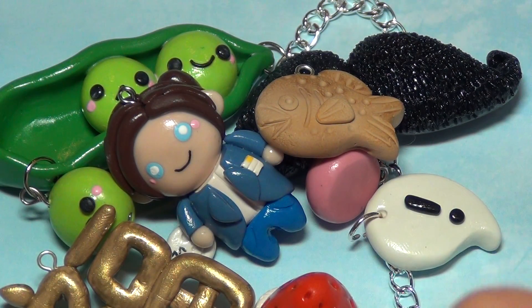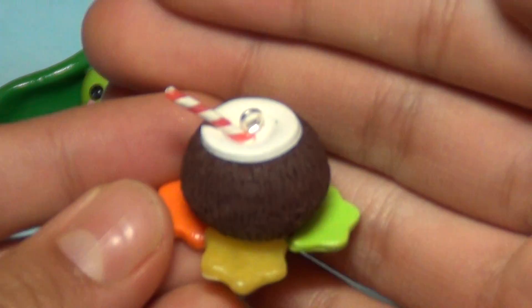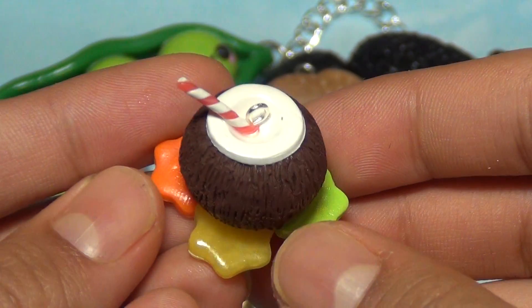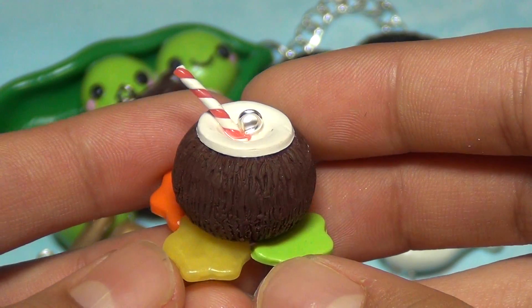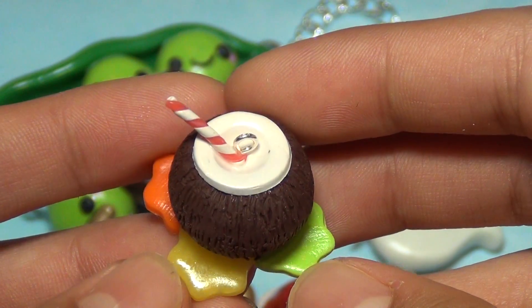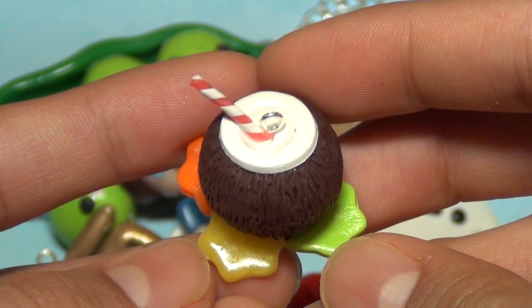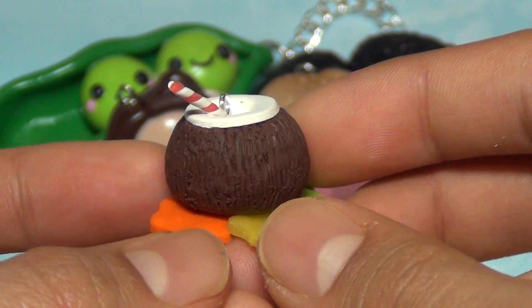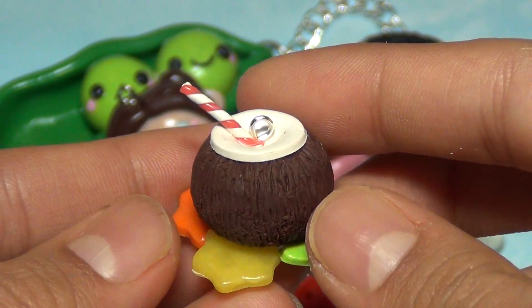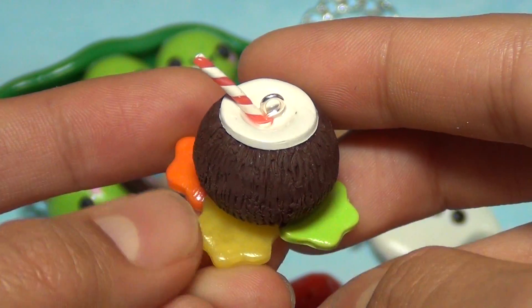Lastly I made this little coconut charm — it's like a coconut, and if you've ever drunk out of a coconut before, this looks similar. There's a little straw and the inside of a coconut, and it's really textured on the sides. I decided to leave it unglazed because it would look more realistic, and I put some little flowers on the bottom.